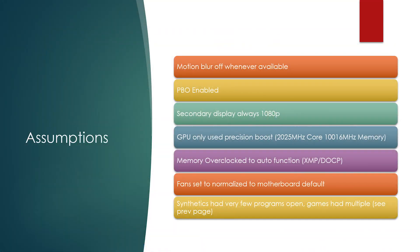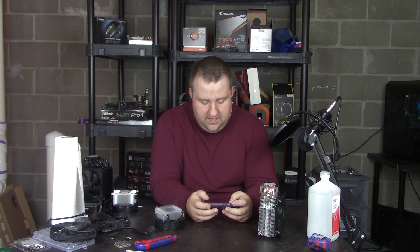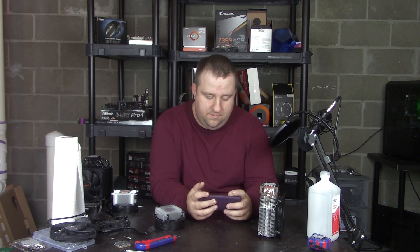Let's talk about some assumptions and the one game test I did, because it's the only one that really showed anything. Motion blur was off. Precision boost overdrive is enabled — that's really important for this test. I'm running two monitors, 1440p and 1080p respectively. GPU boost precision was used, memory overclocked via DOCP/XMP, and I have a normalized fan curve that goes from 46 to 800. Synthetics had very few programs open.